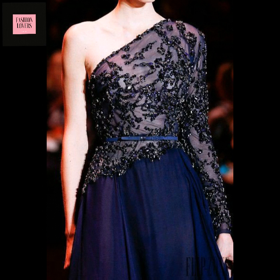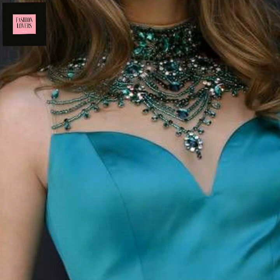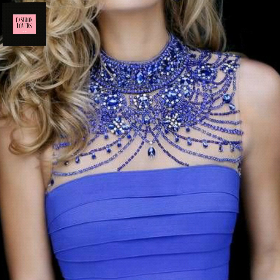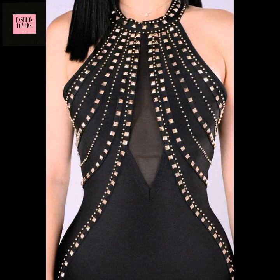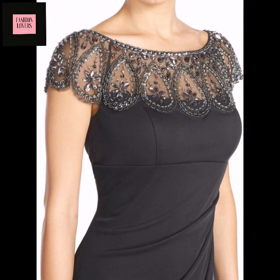If you liked this video, don't forget to like it and share it with your friends and family. You can also see this video featuring a beaded neckline decorated with beautiful beads.